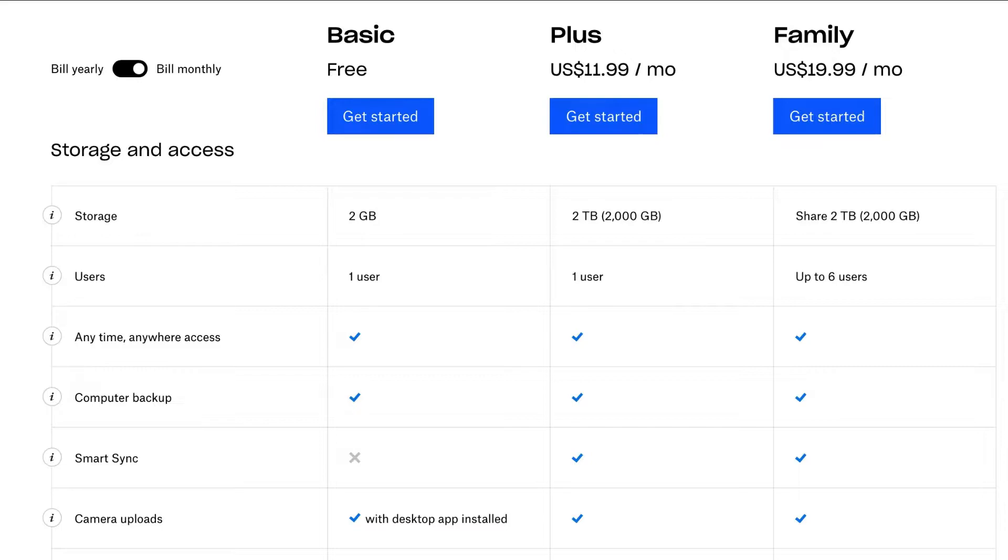When planning to upgrade to their paid tariff, $12 a month is the Plus plan where you get 2 terabytes — a jump from 2 GB to 2 TB. For a family account, you also get 2 terabytes but you'll be paying $20, which is a notable difference.